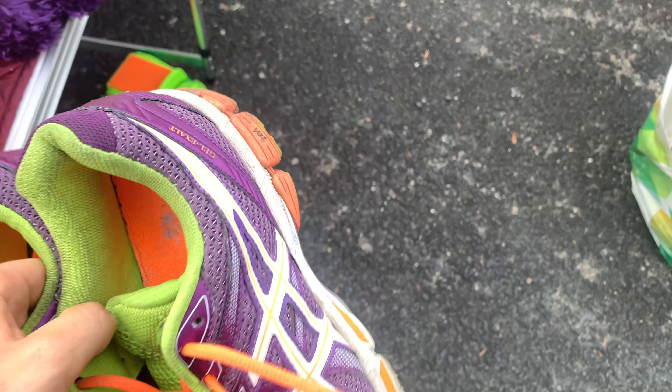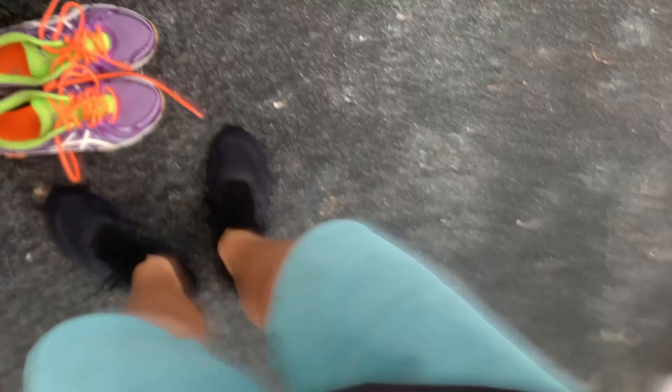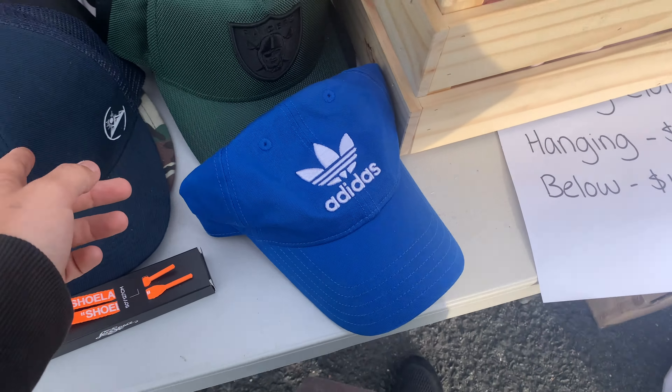How much are your shoes? How much are these ones? Five dollars? I'll grab them, thanks. And two dollars for these ones.